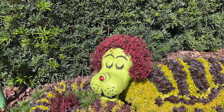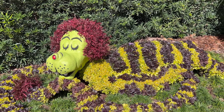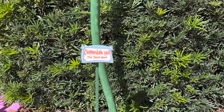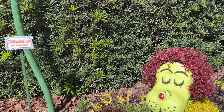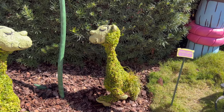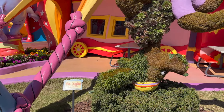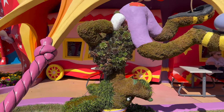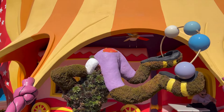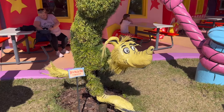Of course, it wouldn't be a themed land without some nice themed topiaries. This is apparently Chippendale Mupp from the Sleep Book — he's sleeping. The birds are around as well, and bonus: real wildlife too. Seussian birds. They really don't fit the color scheme of the land, though.